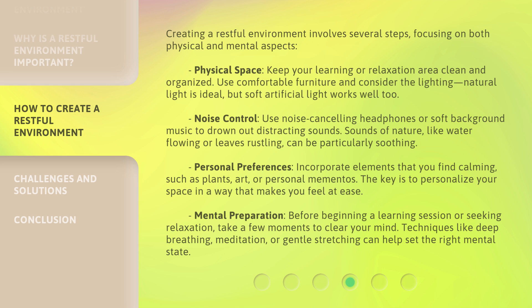Consider your personal preferences and incorporate elements that you find calming, such as plants, art, or personal mementos. The key is to personalize your space in a way that makes you feel at ease. For mental preparation, before beginning a learning session or seeking relaxation, take a few moments to clear your mind. Techniques like deep breathing, meditation, or gentle stretching can help set the right mental state.